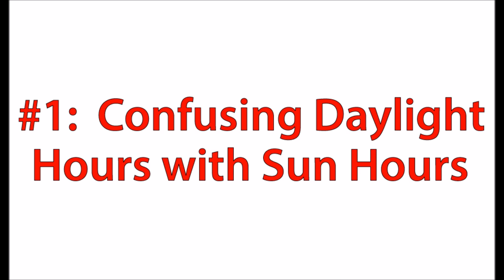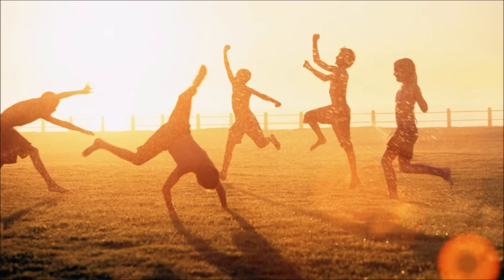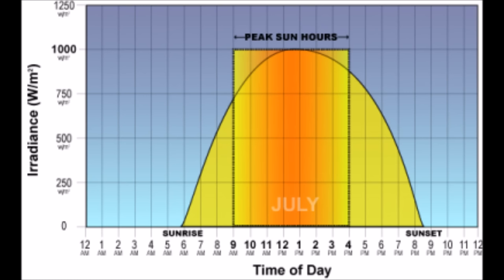Number one is confusing daylight hours with sun hours. A sun hour is a specific unit of measurement that we use in solar to define the period of time in the day when we're going to get the most out of our solar panels. In the middle of summer in July, the sun may rise at 6am and set at 9pm, but you're only getting seven sun hours in the middle of that day where your solar panel is working anywhere close to its maximum capacity.